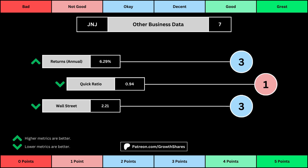The fourth set of metrics looks into other relevant data. First is the stock's performance over a set period of time. Usually it's 10 years, but if the stock doesn't go that far back, we go with the earliest data up to 10 years. The quick ratio is basically how easy it is for the business to pay off its short-term obligations.